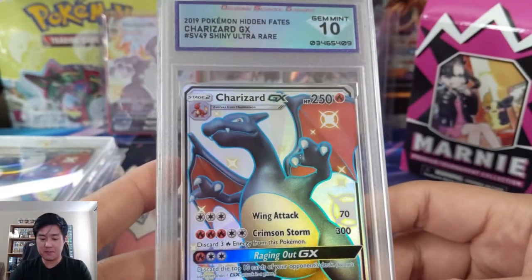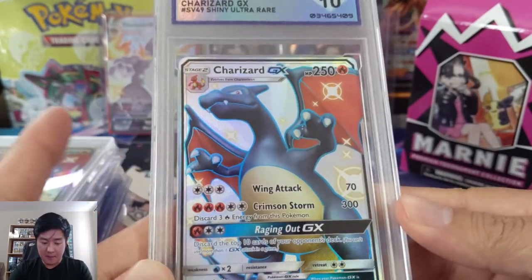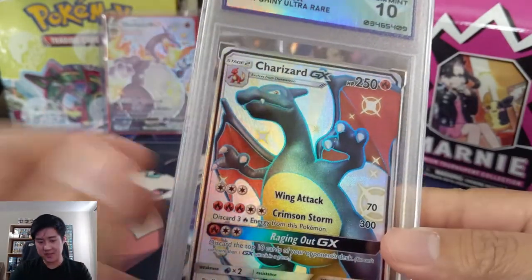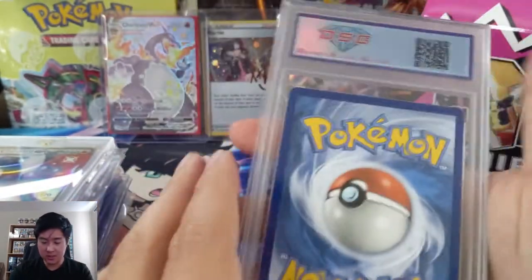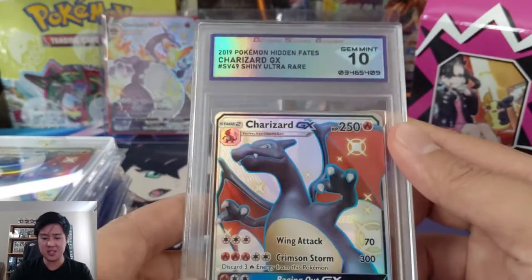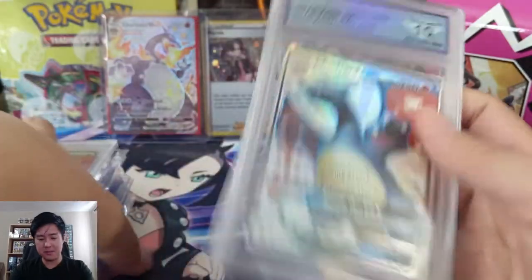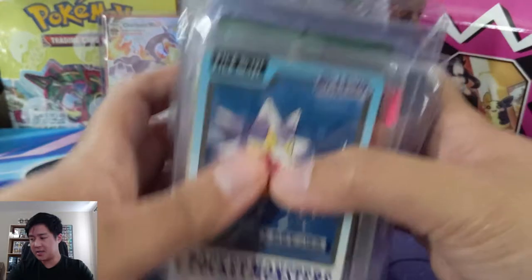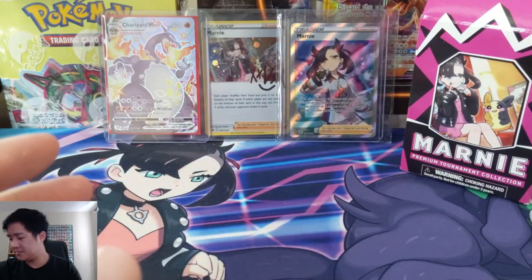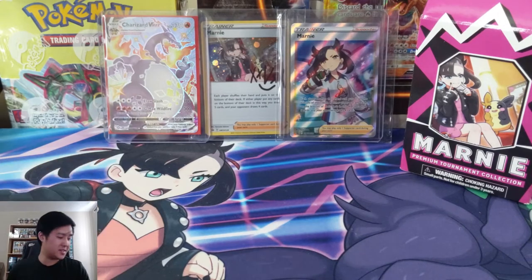We also got a graded one — this is DSG, a new grading service that some people on Whatnot are using. We picked up the Gen Mint 10. I highly doubt I would do this, but if I really wanted a PSA one we could crack it open — it does look pretty well centered so it could definitely get the 10. But we'll probably just leave it in the DSG slab because it looks cool. That's all the stuff we picked up on Whatnot — I do recommend just dabbling in it.